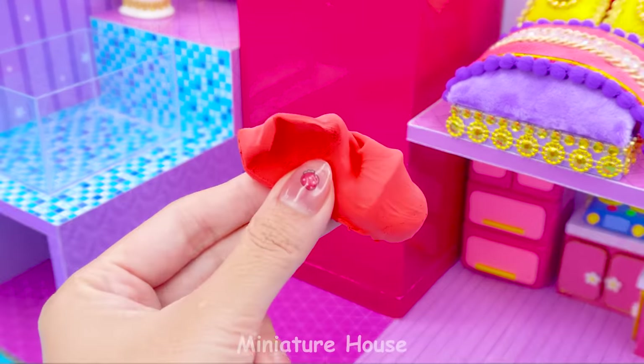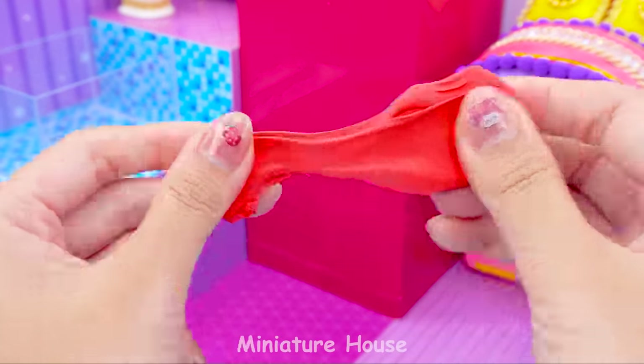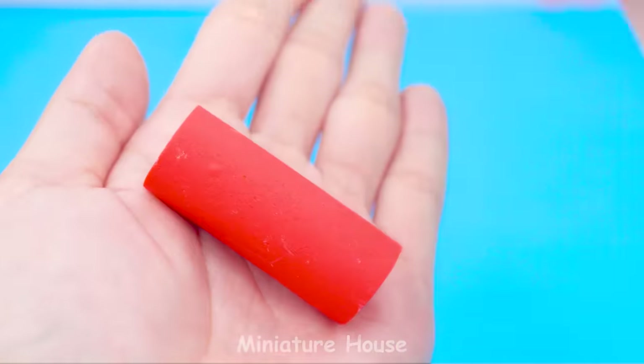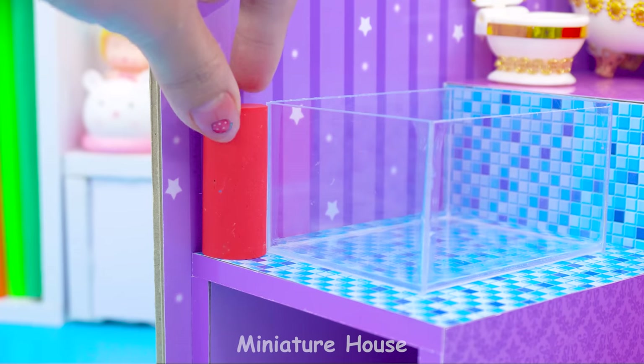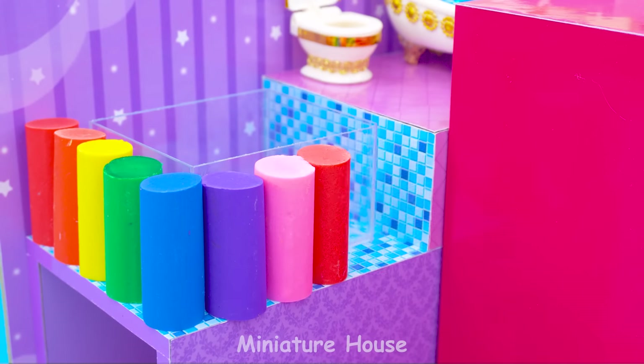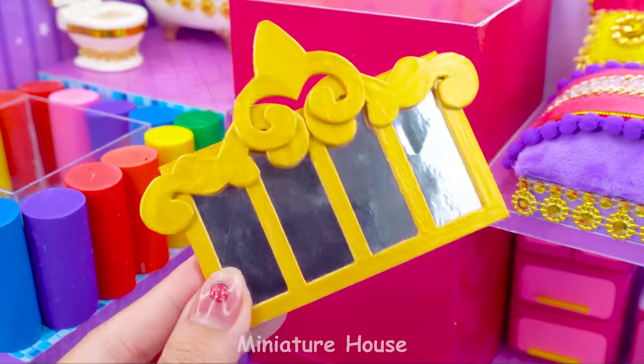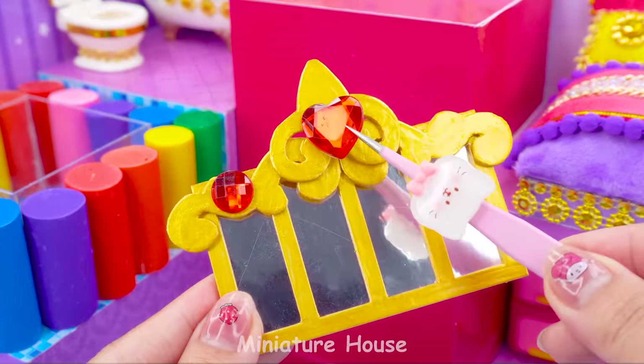I will make a rainbow swimming pool. Heating the clay until it hardens. Build them around the mica pool. The mirror has many layers of elaborate frames.